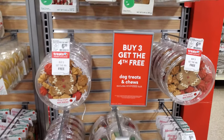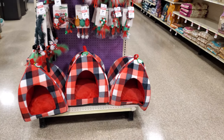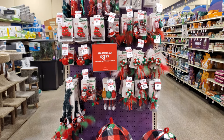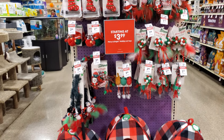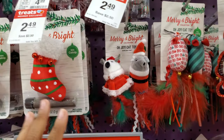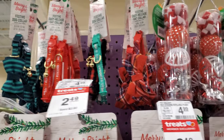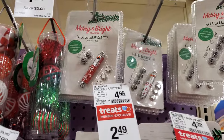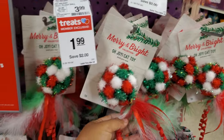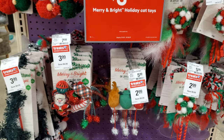I haven't done doggy daycare yet — I feel like I should, maybe once a week, but I'm kind of scared since I'm not there to stop anything. Over here are cat items — catnip and little stockings, cute little leashes on top, even a laser cat toy: 'Fa La La Laser, Ho Ho Ho.' They're pretty much all $1.99, the highest looks like $4.